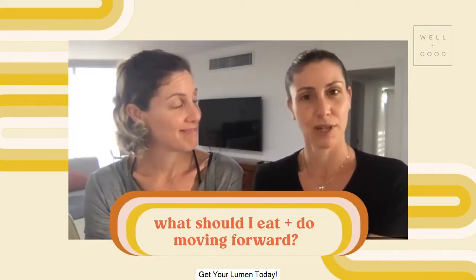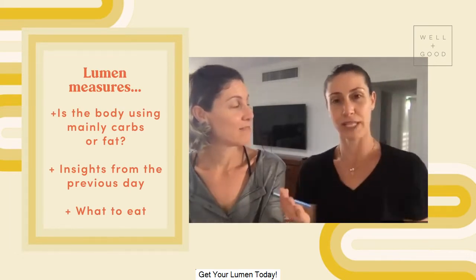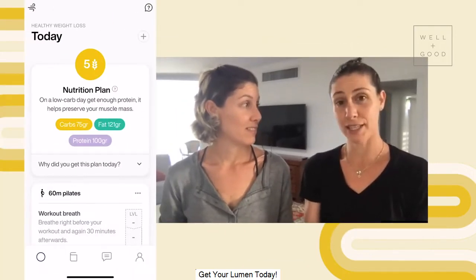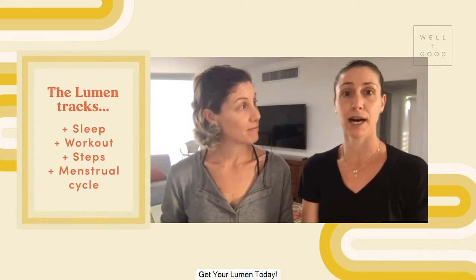In order to answer those questions, the user wakes up in the morning, takes a measurement by breathing into the Lumen device, and gets three things. One: whether their body is using mainly carbs, mainly fat, or some ratio in between to produce energy. A body that functions at its best will rely on fat scores after an overnight fast. The second thing is what we call the morning insight — how do you think you already did, and how have those things affected you? In order to answer this, Lumen also tracks other data points such as sleep, workout, steps, and monthly cycle — all the things that might affect our metabolism.